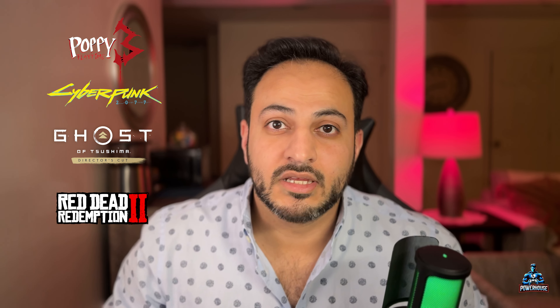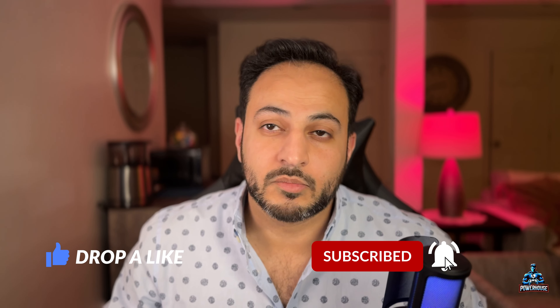Everything looks amazing and the whole gameplay looks amazing. I have a long list of games I'm going to be playing and I'm going to be posting all of my gameplay here on this channel. So please like and subscribe and hit that bell icon for more notifications — and see this beast of a machine in action. Until next time, this is Powerhouse, signing out.